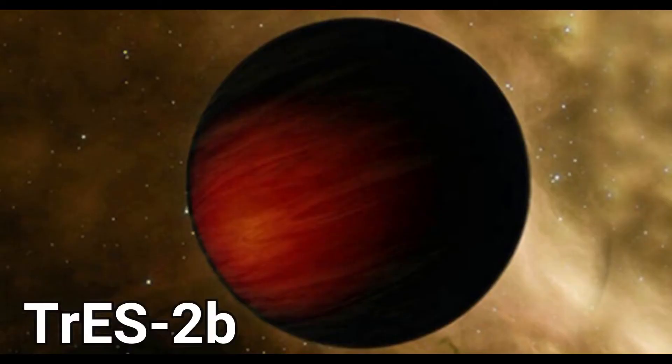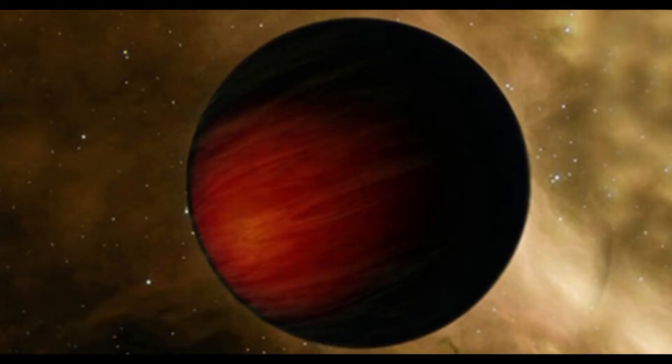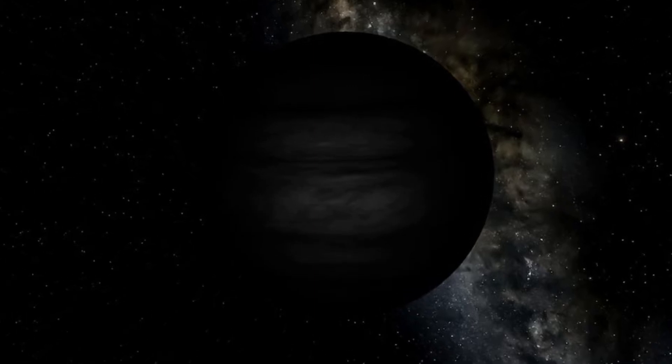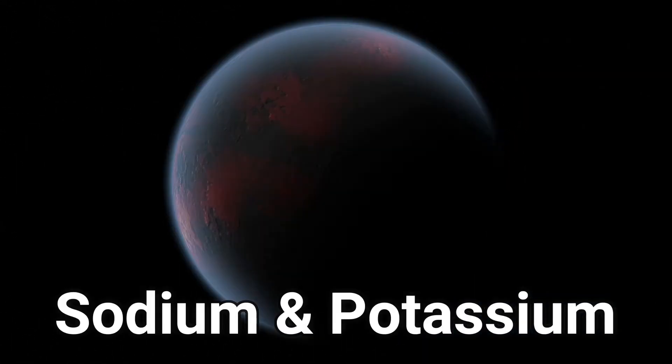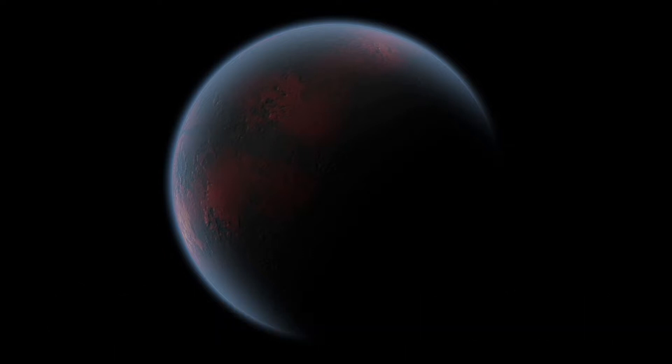Getting back to TRES 2b — scientists believe the reason that this planet doesn't reflect anything is because of sodium and potassium, and that doesn't allow the light to reflect.